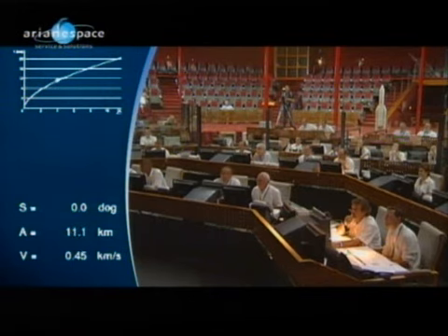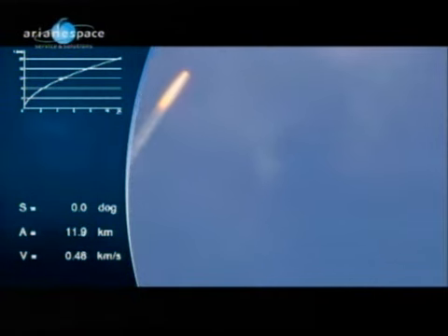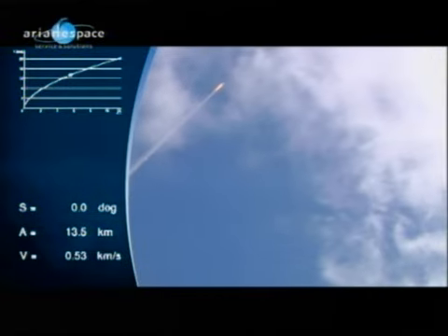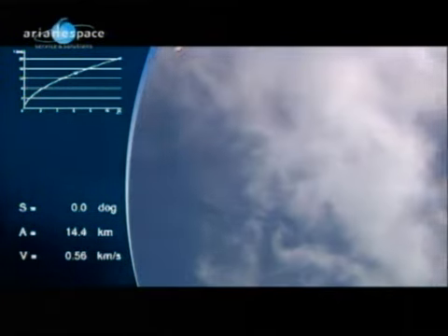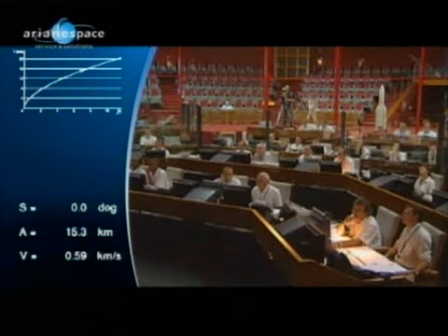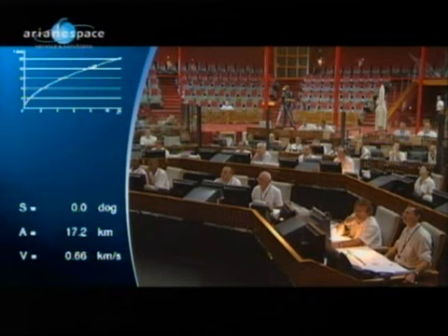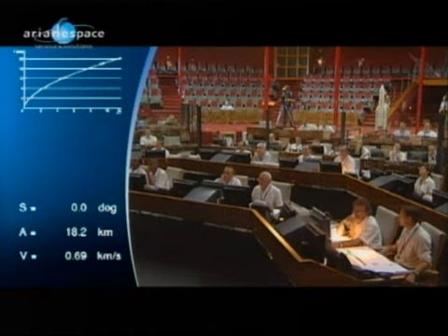770 tons lifting off at H-Zero. We now hear the noise coming from the launch pad, arriving here at the vicinity of the launch control center. It takes over a minute to make the 14 kilometers.